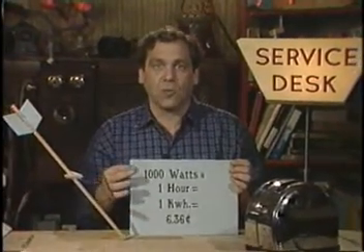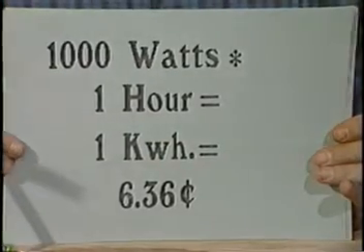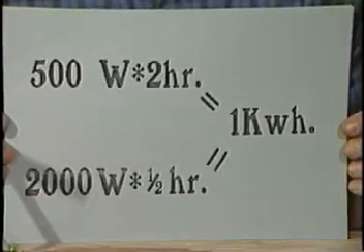The electric company bills you for the amount of electricity you use in kilowatt hours — in other words, how many watts you use and for how long. The last time I checked my rate, it was $0.0636 per kilowatt hour. So to use 1,000 watts for one hour costs me about six cents — the same as 500 watts for two hours, or 2,000 watts for a half an hour.